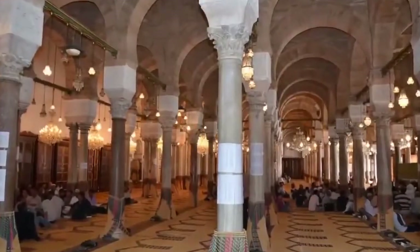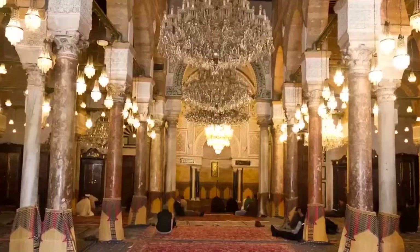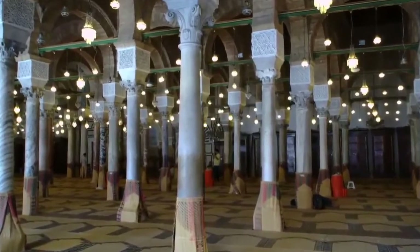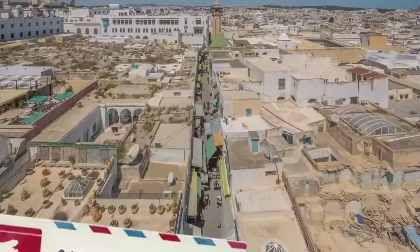Covering approximately 5,000 square meters, the mosque has 9 entries and 184 majestic ancient columns taken from the site of Carthage.